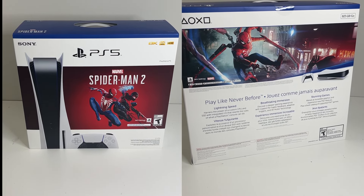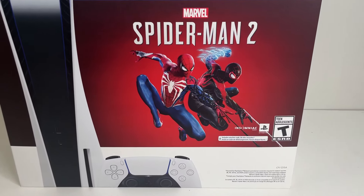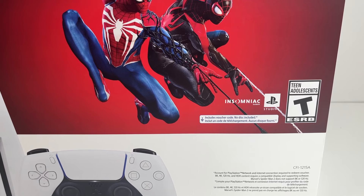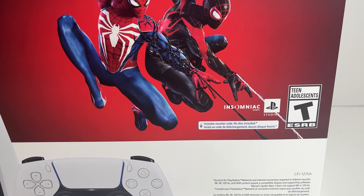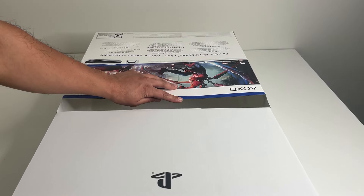The box features Spider-Man 2 artwork on the front, sides, and back. It says right here that a digital code for Spider-Man 2 is included — not a physical disc. Slide off the sleeve and we get to the inner box, packaged just like any other PS5.